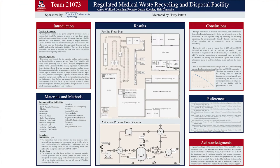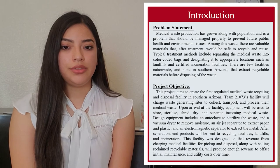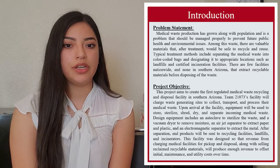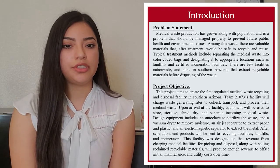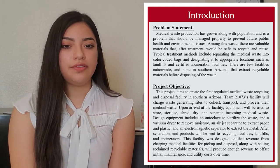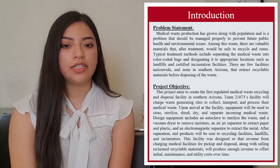Medical waste production is growing continuously with the population, and it's a problem that has been managed over the years and will continue to be controlled to keep public safety, health, and prevent environmental issues. The medical waste often contains materials that will be safe to recycle and reuse with proper treatment. There are a few facilities nationwide and none in southern Arizona that extract recyclable materials before disposing of the waste. This project aims to create the first regulated medical waste recycling and disposal facility in southern Arizona that is both profitable and successful in the long run.